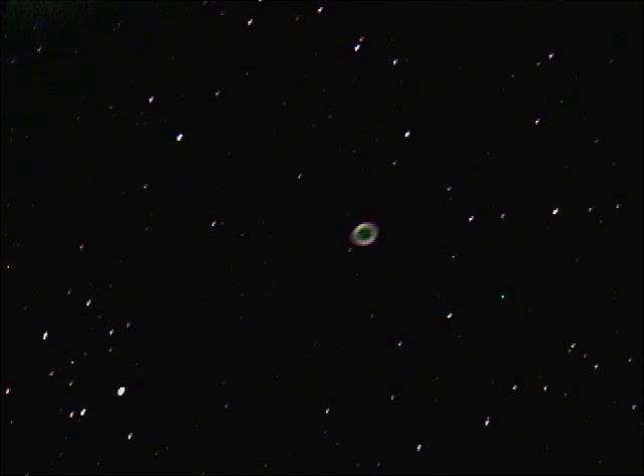You can find the Ring Nebula quite easily — it's right between the stars Gamma and Beta Lyrae in the constellation Lyra, about three-fifths of the way from Gamma to Beta on a line between the two. So it's not hard to find, and it's quite a beautiful object to see in a small telescope.